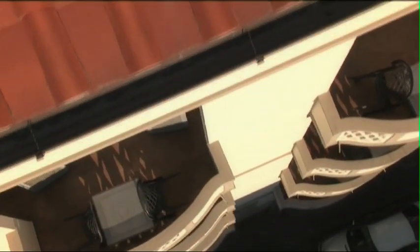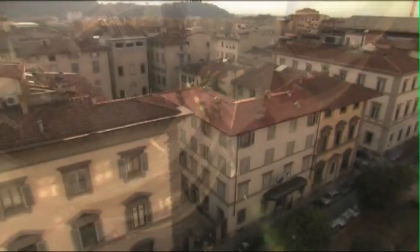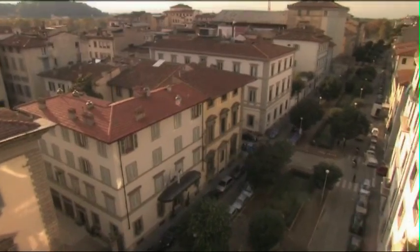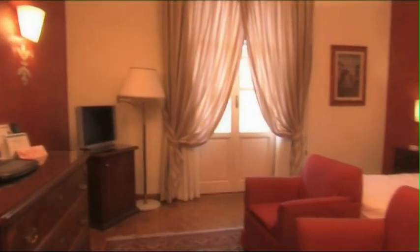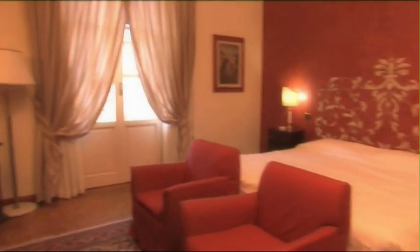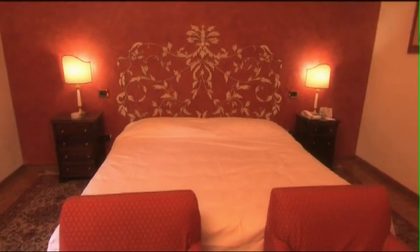La maggior parte delle nostre camere superior è dotata di un piccolo balcone che si affaccia su via Solferino, una tranquilla strada del centro storico di Firenze. La camera superior offre una sistemazione particolarmente accogliente, grazie agli ampi spazi, all'estrema eleganza delle tappezzerie e dei colori murali, che ben si accostano ai mobili antichi e ai comfort più moderni. La superficie delle camere va dai 18 ai 25 metri quadri.